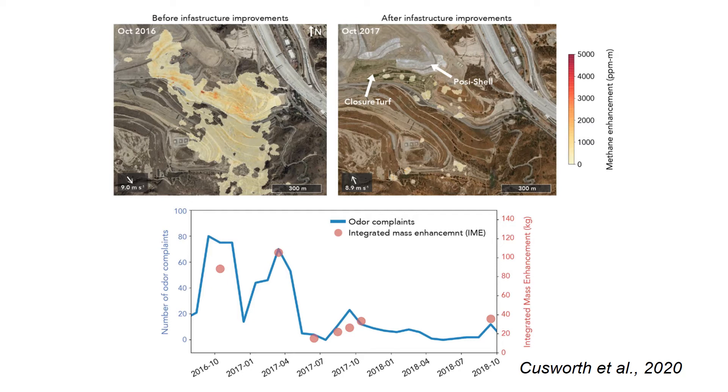You can see in October of 2017 the methane plume was significantly smaller relative to 2016. The lower panel shows the correlation between odor complaints from nearby residents relative to the integrated mass enhancement as measured with AVIRIS Next Generation.